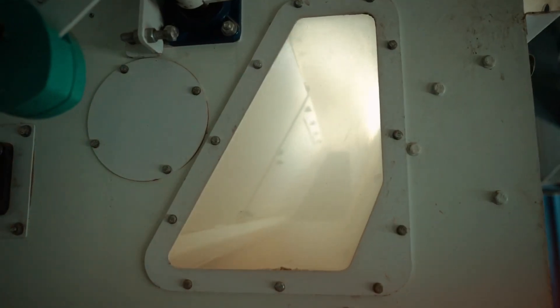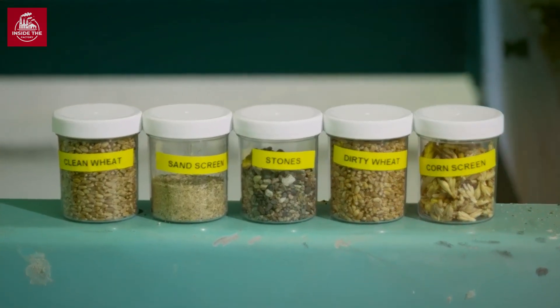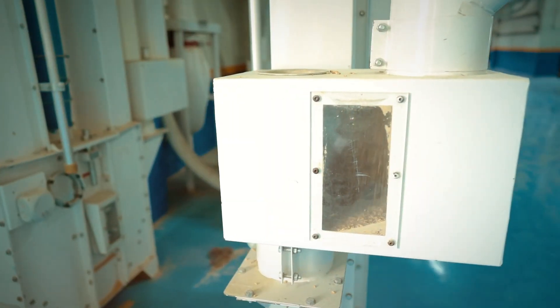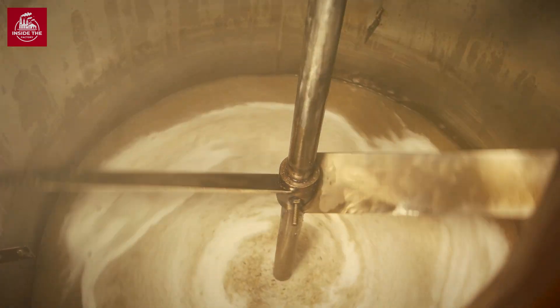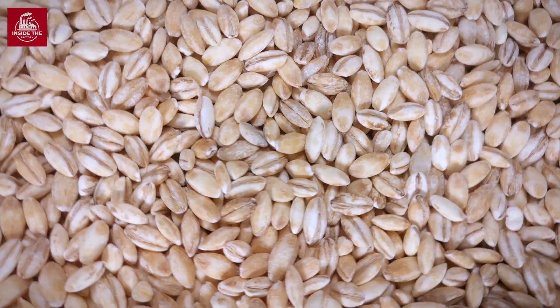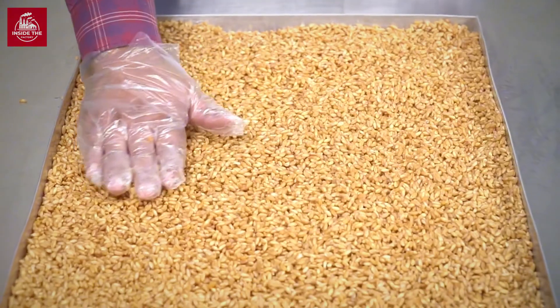The first step is cleaning. The wheat is passed through sieves, magnets, and air currents to remove stones, dust, and other impurities. This step is crucial because even the tiniest contaminant can affect the quality of the final product. Next comes conditioning, which involves adding just the right amount of water to the wheat and allowing it to rest for up to 24 hours.